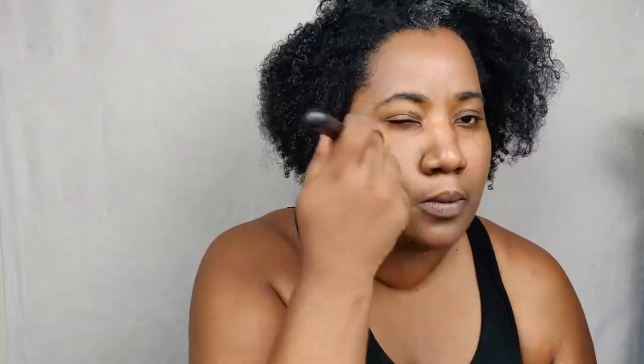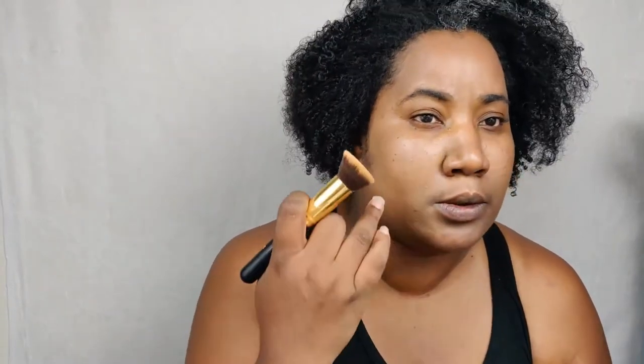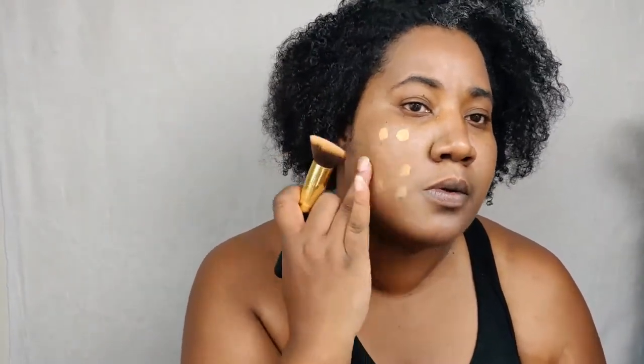Wow, that's pretty pale. It is fragranced — that's interesting. Okay, so that did not look like it was going to be the right color at all, but wow...